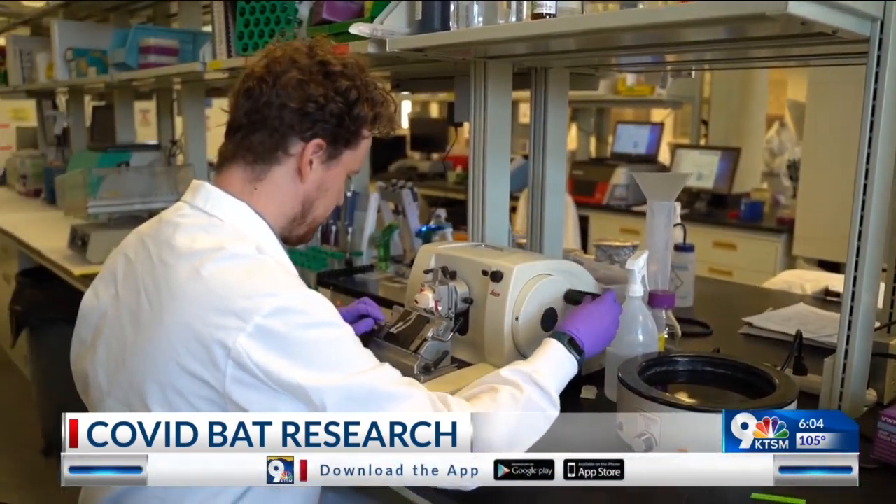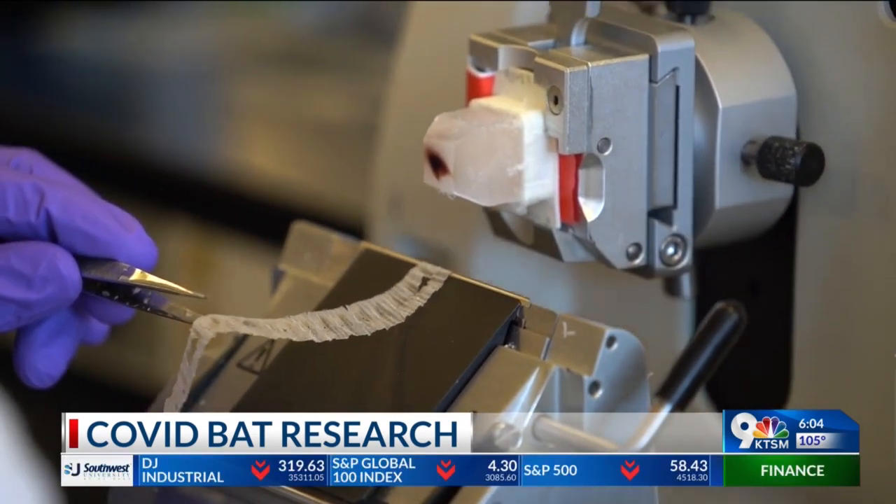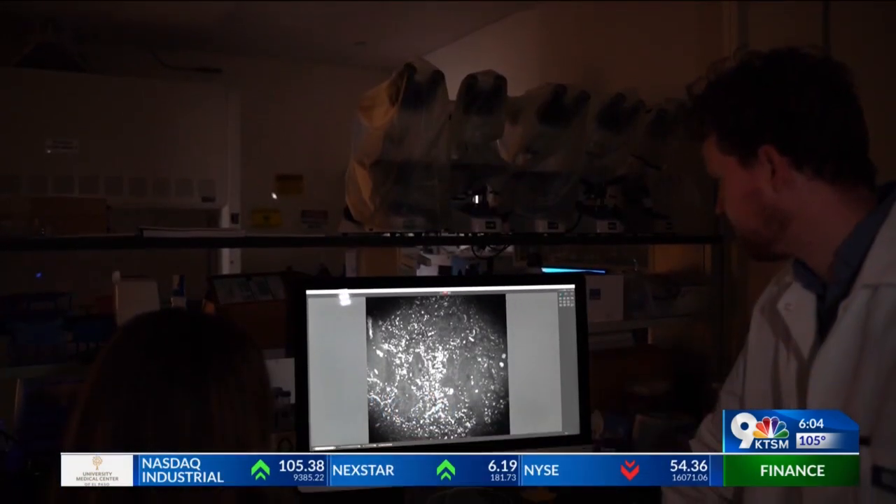Bats are thought to serve as hosts for coronaviruses. The outbreak of SARS-CoV-2 has raised the question of whether bats native to North America can also serve as long-term reservoirs of related viruses. And in the process, they have been using new research procedures.